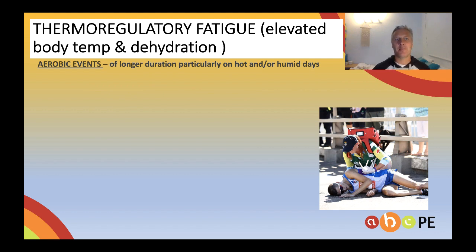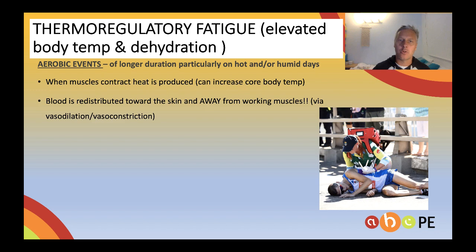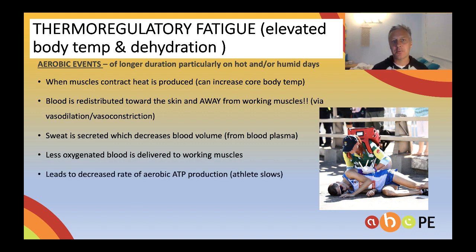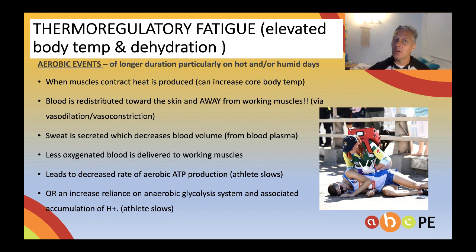Let's summarise what happens. We exercise — this generally occurs in long-duration events on hot, humid days, and exam questions will lead you in that direction. Our muscles produce heat, which increases core body temperature. We try to get rid of that heat by redistributing blood to the skin and away from the muscles. Sweat gets secreted and we start to lose blood volume. We now have less oxygenated blood delivered to the muscles, leading to a decreased rate of aerobic ATP production, so we have to slow down — or we increase reliance on the anaerobic glycolysis system, which produces hydrogen ions, and we have to slow down anyway.